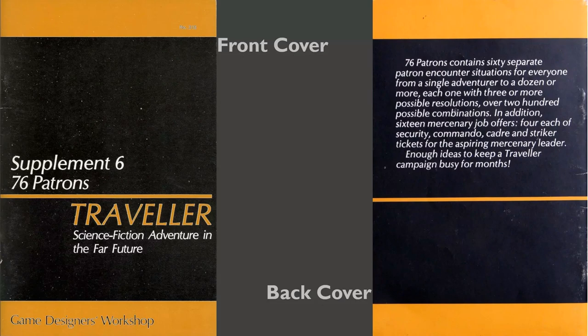Just to tell you a little bit more about the book: there are 48 pages — one is the table of contents, two are a little introduction section. Then there are 34 pages consisting of 60 patrons, and six more pages containing 16 mercenary tickets. So the 76 patrons are the 60 normal patrons and the 16 patrons that would hire you as a mercenary company to do military-type jobs. In Traveler speak, a patron is an NPC that hires the characters to do a job, or at least offers them a job.